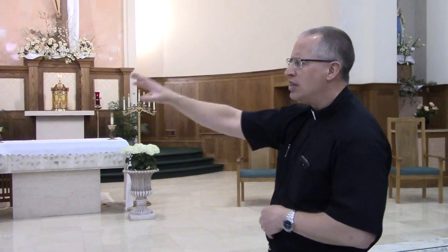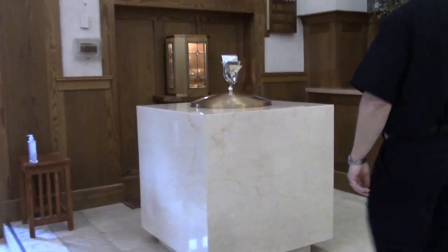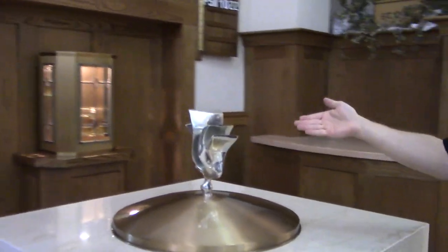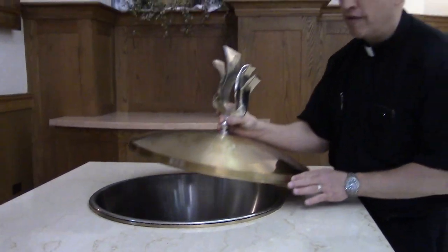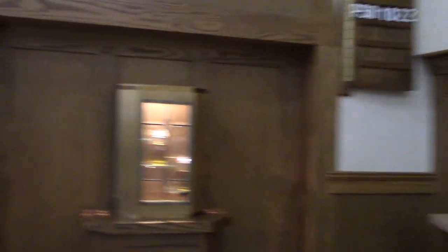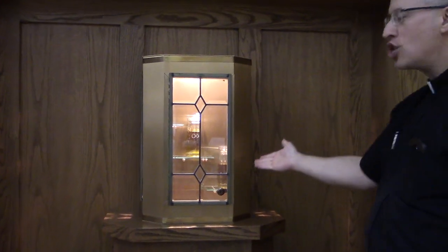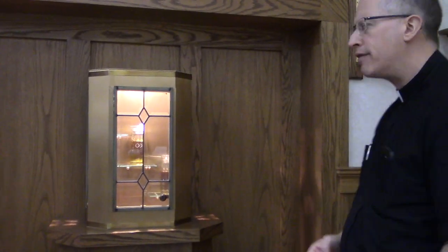Off to the left side we have our baptismal font. The cover over it is a symbol of the dove — the Holy Spirit — because the Holy Spirit comes down on us for the first time when we're baptized, making us temples of the Holy Spirit. The cover comes right off, and we pour water into the baptismal font from there. Right next to the font is a little cabinet called an ambry — A-M-B-R-Y. In the ambry are all the sacred oils used for the sacraments: the oil of catechumens, used for baptism; the oil of infirmorum, or oil of the sick, used for anointing of the sick; and the sacred chrism, which has a beautiful smell and is used in three sacraments.